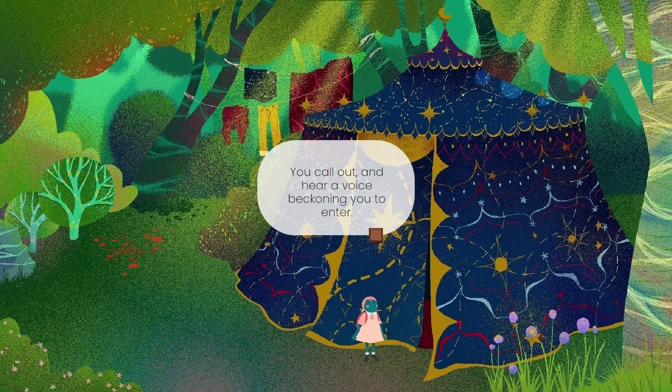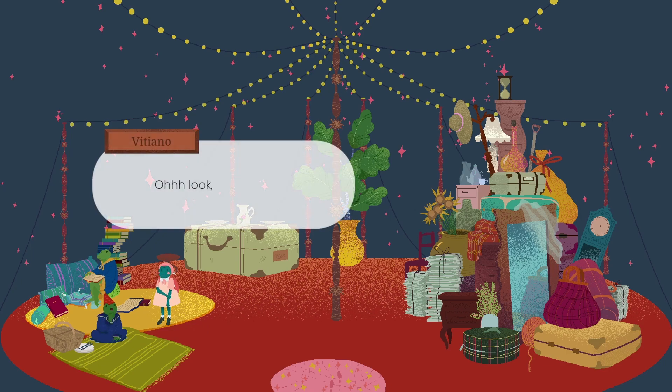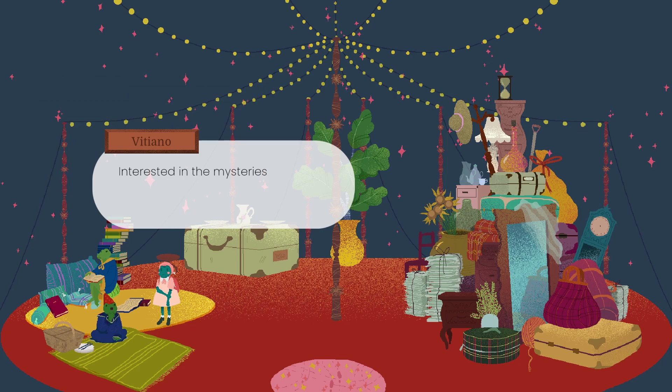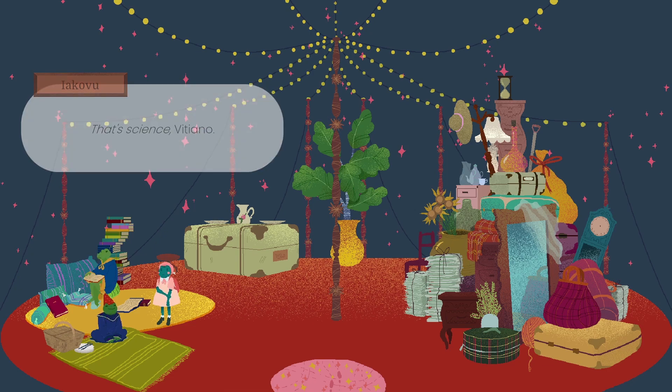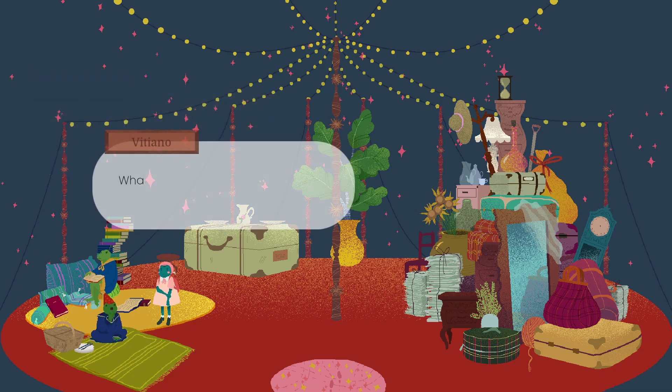So here we are at the tent. We've called out and we're hearing a voice beckoning us to enter. Let's go in. And wow, this place is spectacular. There's a great big pile of stuff on the right - that's a very impressive Jenga tower of stuff. So hello, magicians. Hello, frog magician. Kovitiano. Look, Lekovu, a frog. Correct, Vitano - like you. Salutations, little amphibian. Interested in the mysteries of existence, the other world, that which is beyond the reach of science? Oh, science - has he got a bunged up nose? Dience. That's science for Tiano. She understood, she said yes.